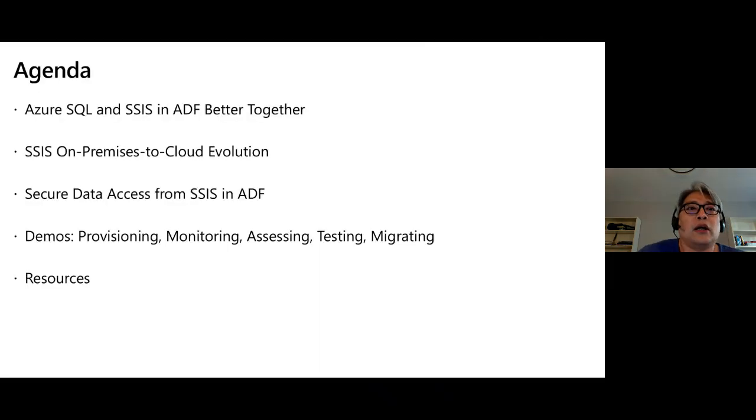Here's our agenda. We'll cover first how we coupled Azure SQL, SSIS, and ADF together as the best all-pass solution for SQL Server migration. Then I'll take you down memory lane to cover the evolution of on-premises SSIS to the cloud, highlighting all the features that will unblock or accelerate your SSIS migration. Then I'll focus on features that allow you to securely access data both on-prem and in the cloud using the compute resource inside Azure Data Factory to run SSIS. And finally, if we have enough time, I'll do a demo — provisioning an SSIS compute engine in ADF and monitoring it.